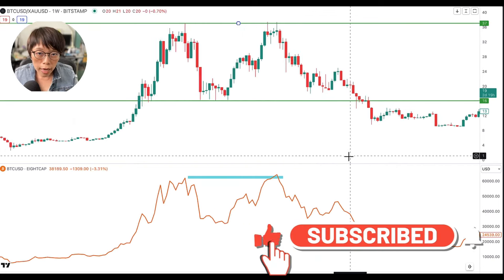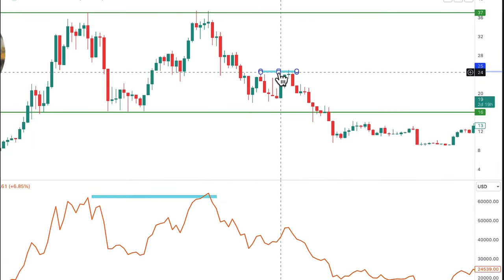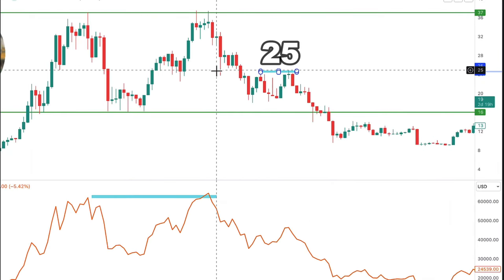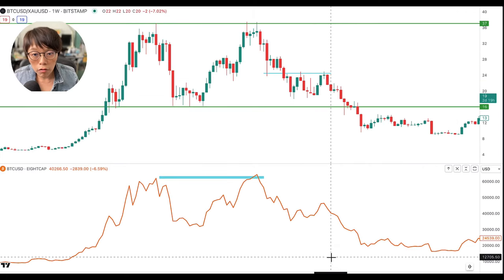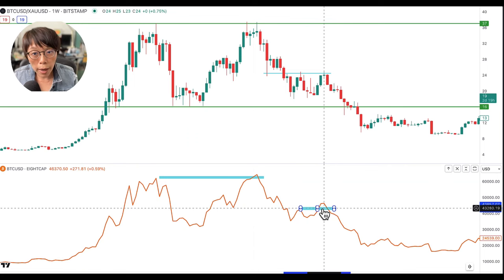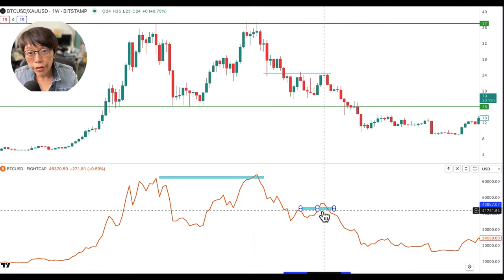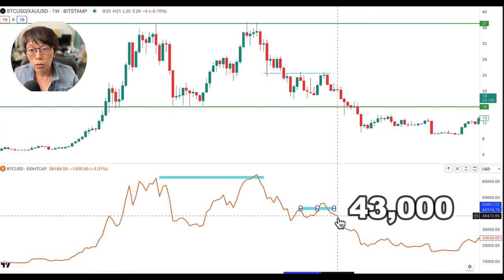We can see further evidence around the stage where the ratio again challenged the 25 value. This was a very important 25 level — the ratio didn't manage to break to a new high. But if you look at the corresponding period, Bitcoin actually broke a new high in spot price. The ratio truly showed that there wasn't a lot of strength in Bitcoin when measured against gold, and hence Bitcoin ultimately broke below that support level at 43,000 to move lower.